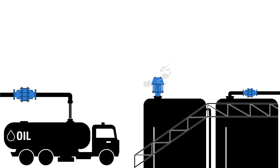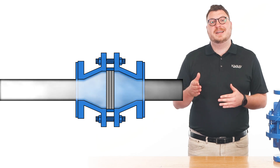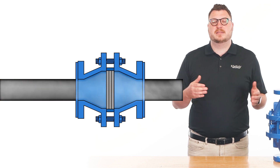Hi, I'm Jeff with Kimray, where we help energy producers solve their biggest control challenges. One of the greatest dangers in transporting and storing flammable liquids or gases is that the vapors could ignite, causing a fire or explosion. A flame arrestor is a device that will permit gases or vapors to flow but prevent the transmission of flame should ignition take place.